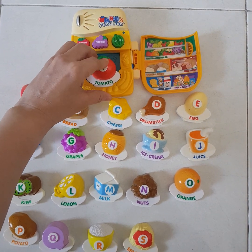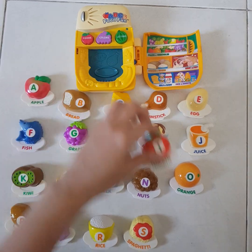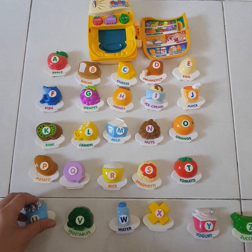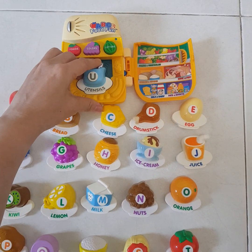Eat plenty of eggs. This is a red tomato. Utensils. This is a brown potato. These are utensils.